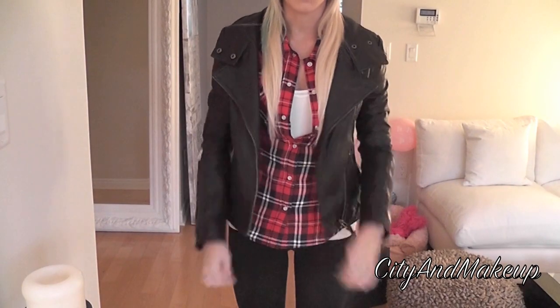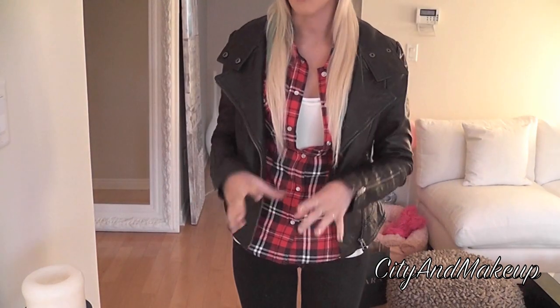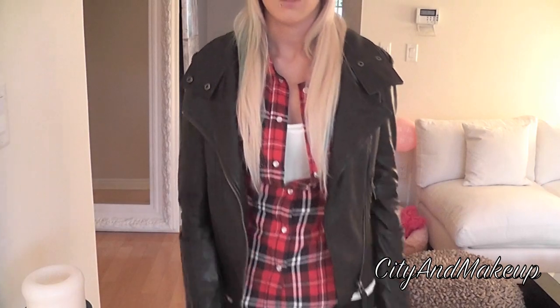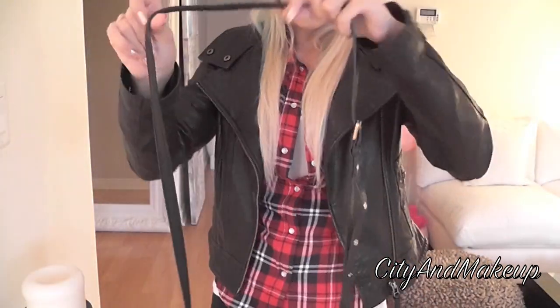It's cold outside — hence the toque — so I have my Mackage leather jacket. This is my favorite jacket ever. I wear it almost every day in fall and sometimes in winter.